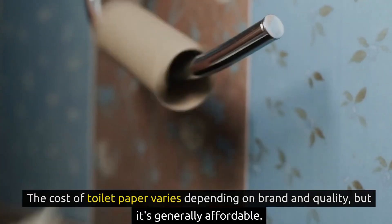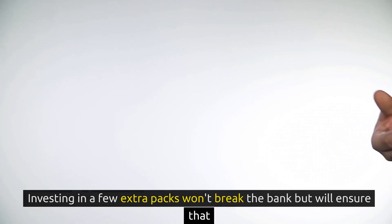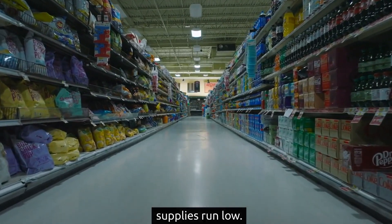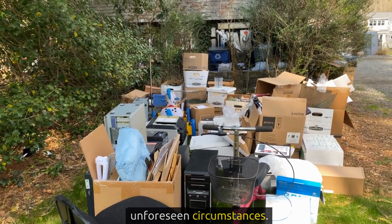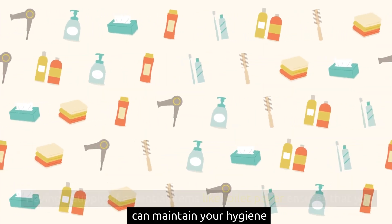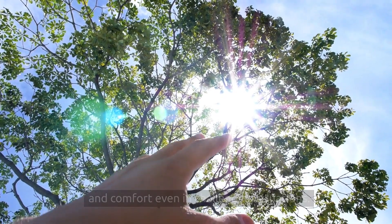The cost of toilet paper varies depending on brand and quality, but it's generally affordable. Investing in a few extra packs won't break the bank but will ensure that you're prepared for any situation where stores might be closed or supplies run low. Remember, the goal of stockpiling isn't to hoard but to prepare for unforeseen circumstances. Having a supply of essential items like toilet paper ensures that you can maintain your hygiene and comfort even in challenging situations.